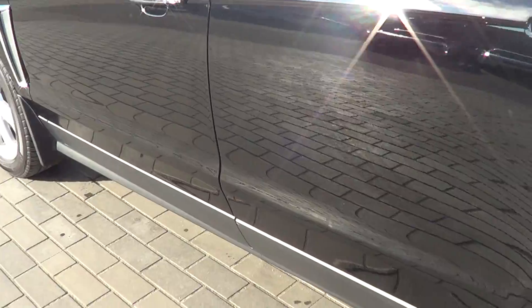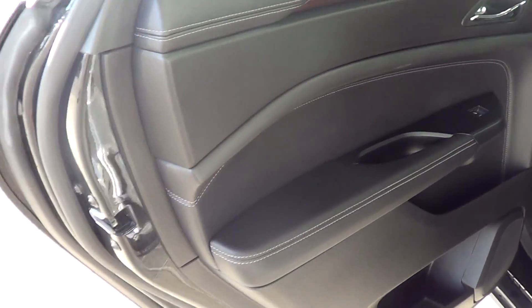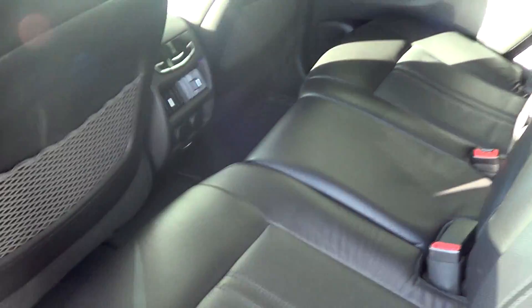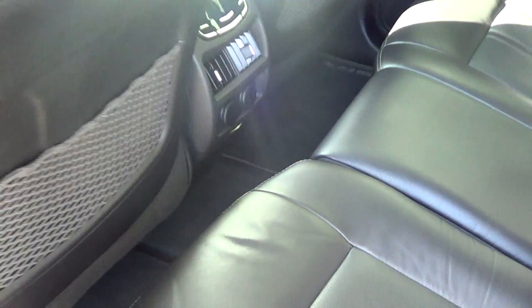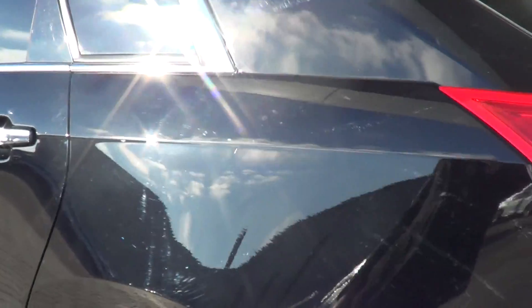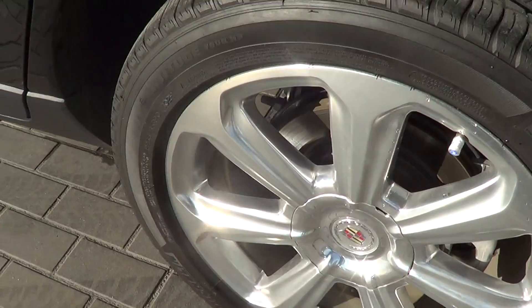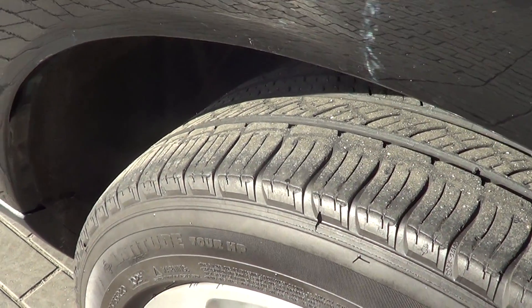Moving on now to the rear left side, that looks good. Left rear armrest is free of any wear or tear. The nice thing with the Cadillacs too is the rear seats have a couple of climate controls. When the vehicle is on, there will be stuff that lights up here to change heated seats and also their own air temperature controls, which is nice. Left rear tire and rim — the rim looks really good, free of any curbing or any marks, and good tire tread life there.